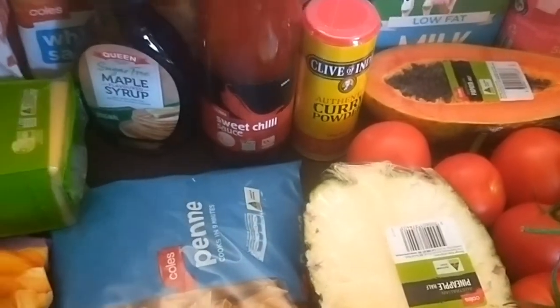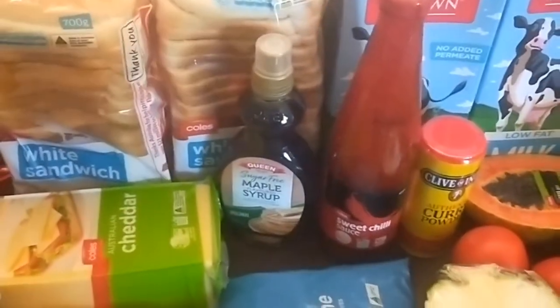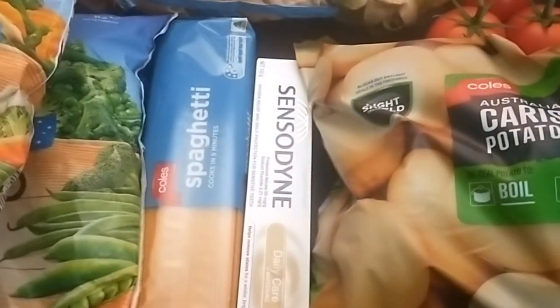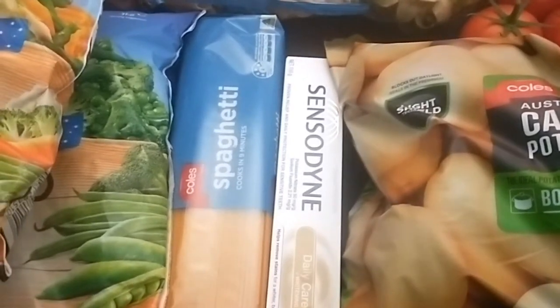Curry powder, sweet chili sauce, the unsweetened maple syrup, two loaves of bread for school lunches, two packets of pasta, and the Sensodyne toothpaste which was on special — it's normally around $7-$8 but it was on special for $5.